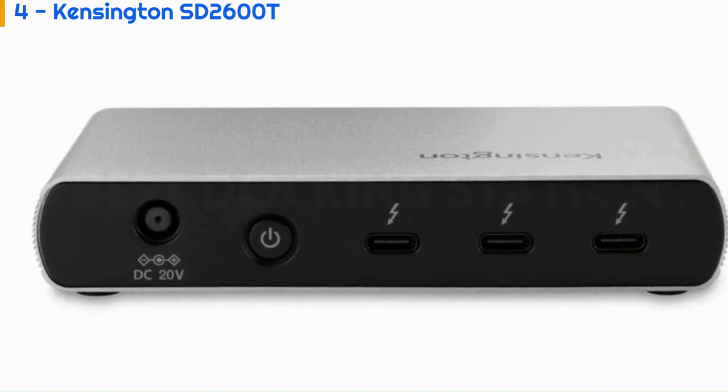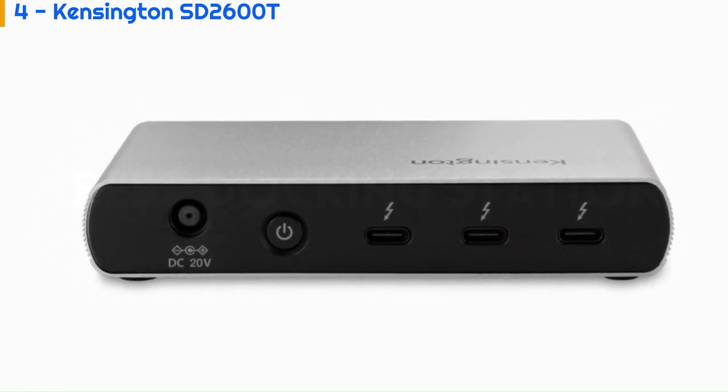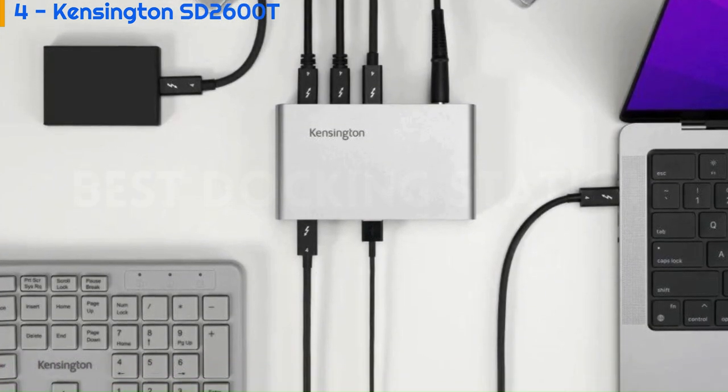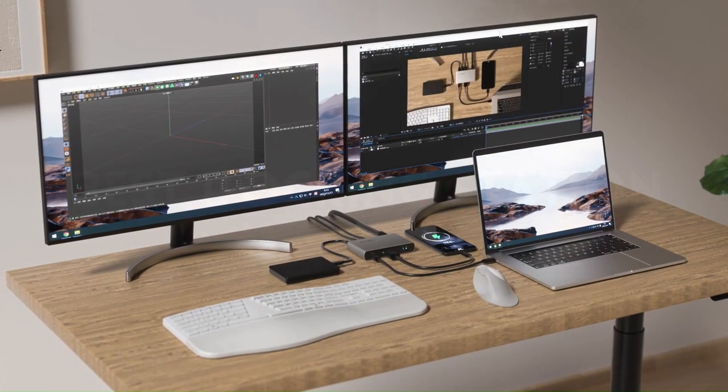Intel VTT DMA protection blocks peripheral devices from unauthorized access to system memory. The SD2600T Dock is a compact 0.9 x 4.8 x 2.8 inches and comes with an 0.8-meter Thunderbolt 4 cable.